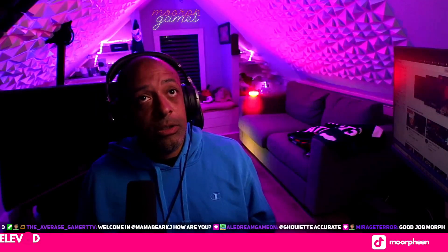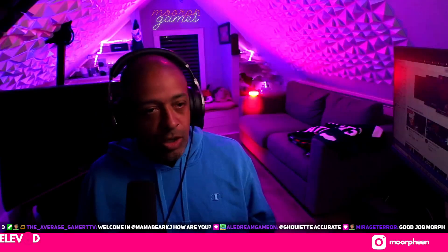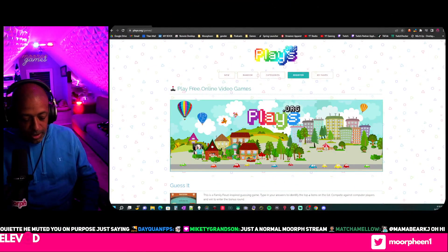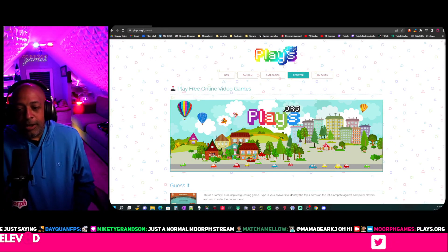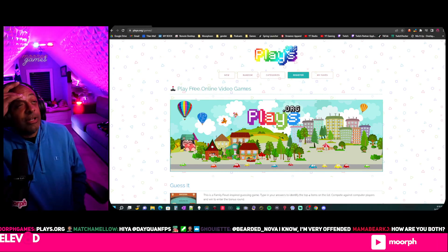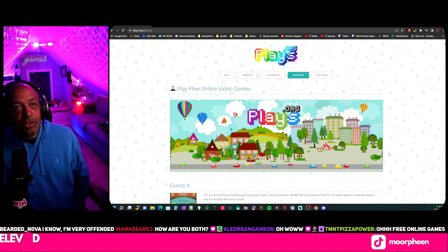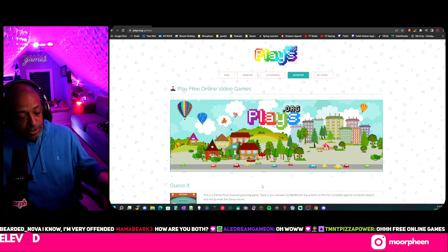I want to show you this new tool I found for a site — it's called plays.org. Let me type that into chat: plays.org. First-time chatter, how are you doing? It is a site that has like 2,000 browser-based games.